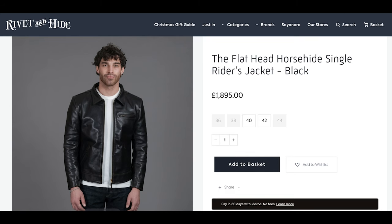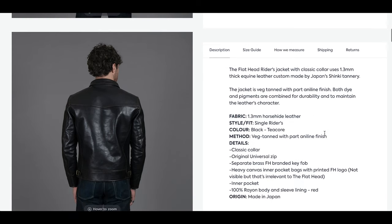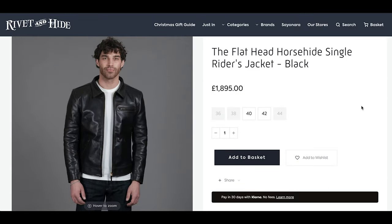It's beautiful. It's super thick — 1.3 millimeters of horse-hide leather. It's from the Shinki Tannery in Japan, which is where Real McCoy's also get their leather. So it comes from the same tannery that Real McCoy's use. It is just absolutely beautiful. The only problem is it's £1,895.